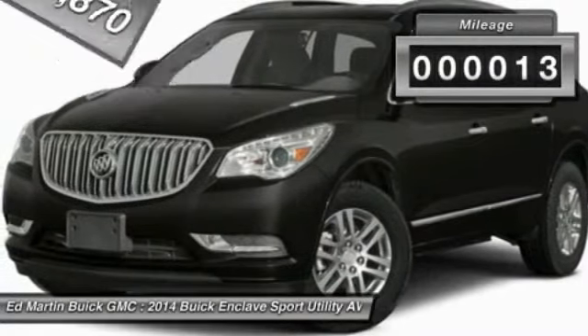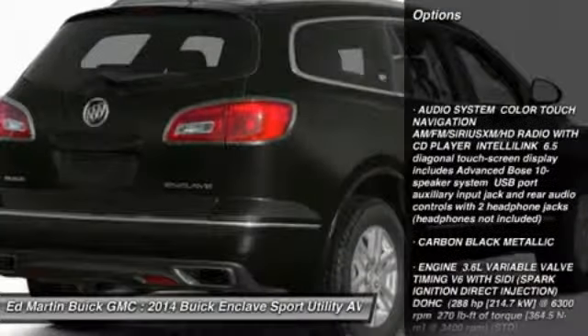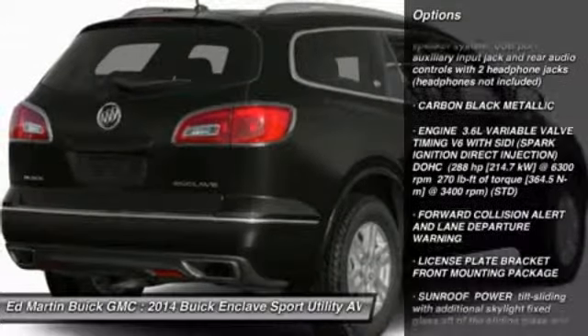This vehicle has less than 100 miles. Here are some of this vehicle's great options: steering wheel audio controls, power passenger seat, power lift gate, all-wheel drive.